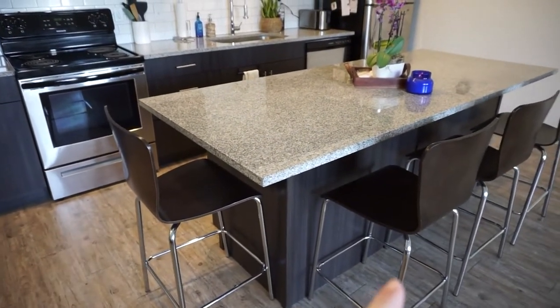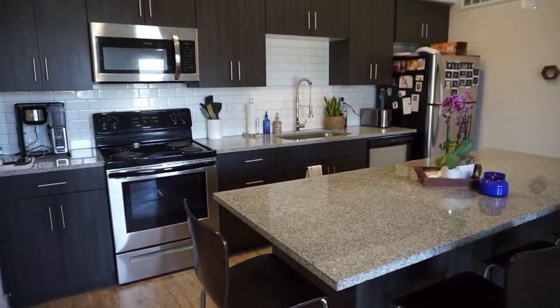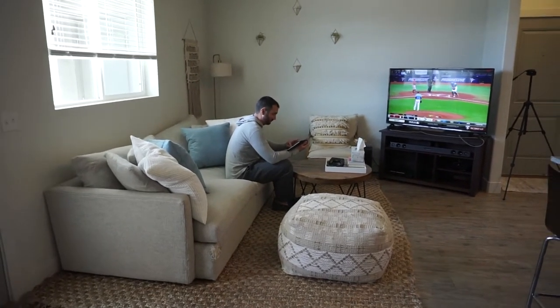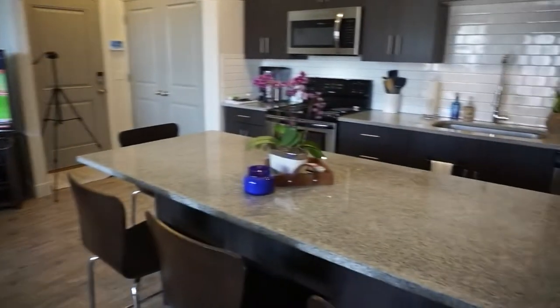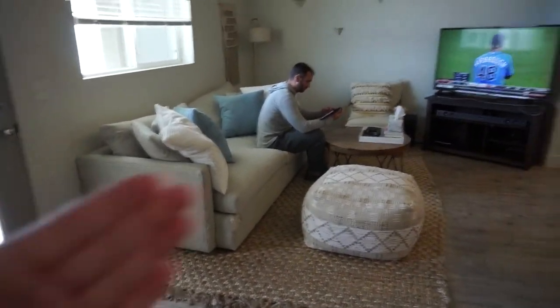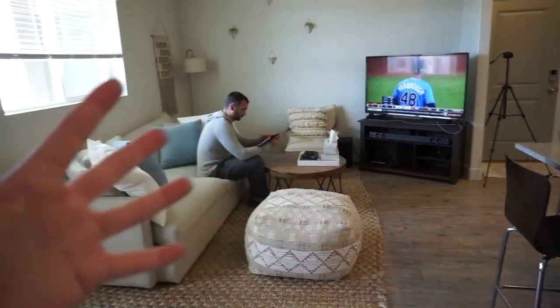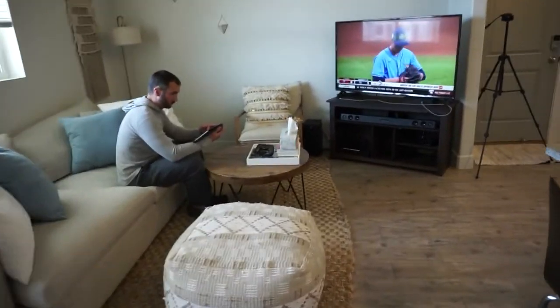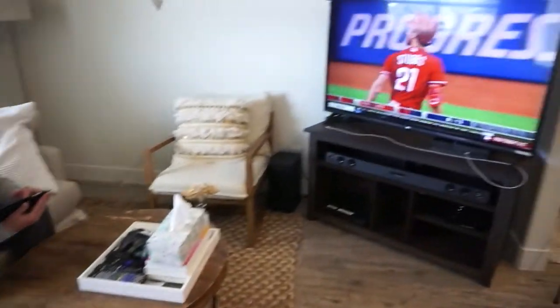I reused my same bar stools from the other apartment because it's the same dark cabinets. We have Randall watching baseball that I turned on silent. The living room was kind of weird because there's not a good spot for the TV and couch — we have the TV kind of angled and the couch right here. The other option was having the couch backing right up to the island, or being super far away from the TV.